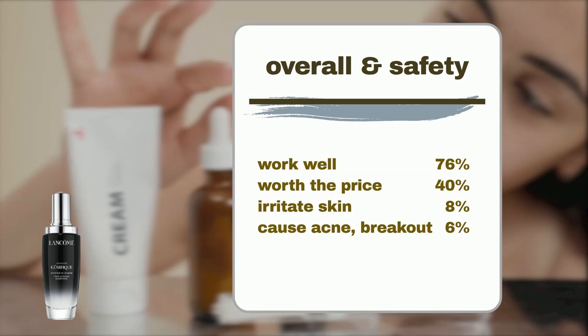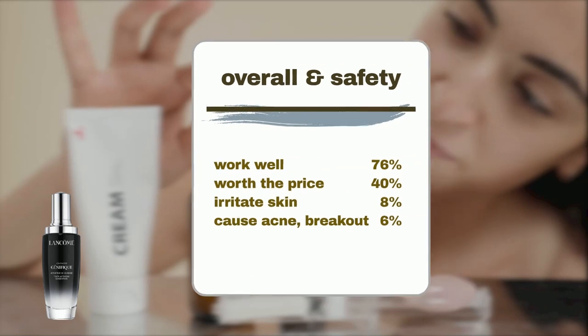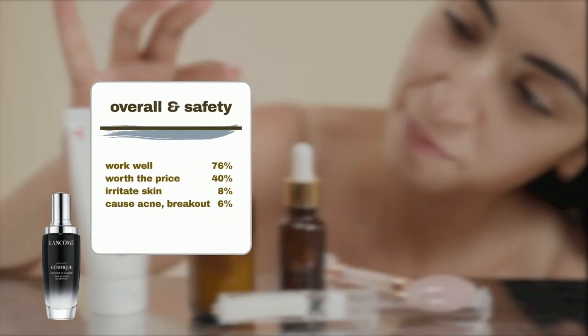It is a generally safe product, with 8% of users reporting experiencing skin irritation, such as redness and flakiness, while 6% noted acne flare-ups or breakouts.